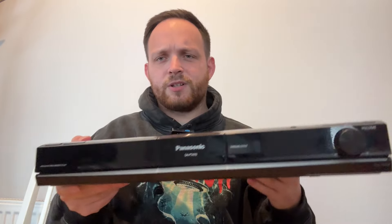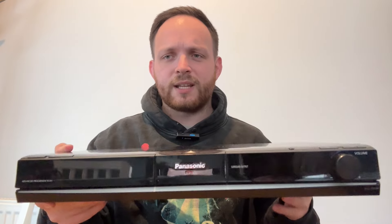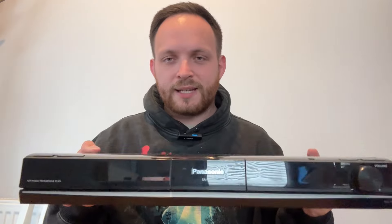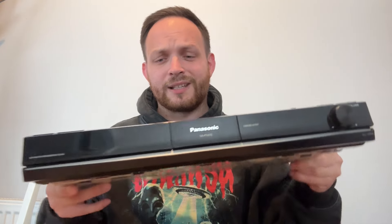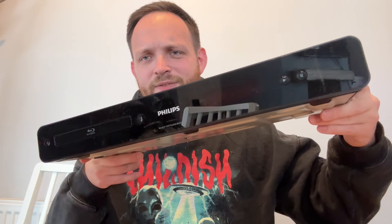Which leads me nicely onto what I'm about to show you next — this Panasonic SA-PT470. I picked this up for 50 great British pennies. This does not work unfortunately; if it did it was worth about 35 to 40 quid. But it doesn't, so should be able to get at least 10 to 15 pounds back from that.